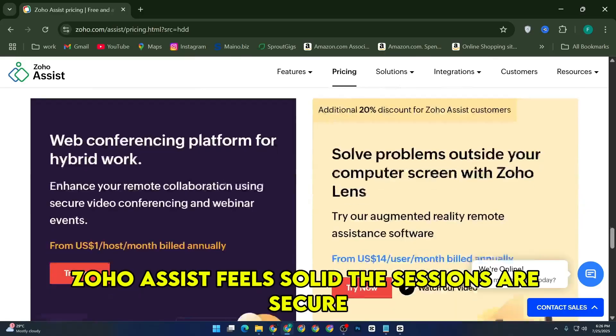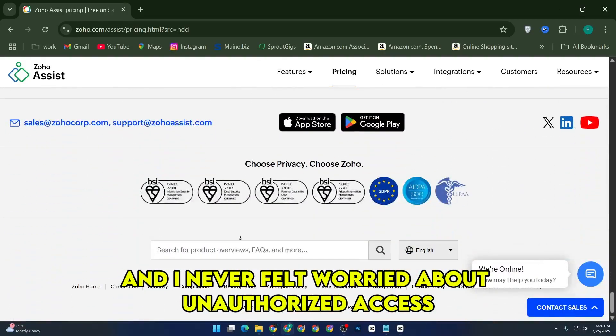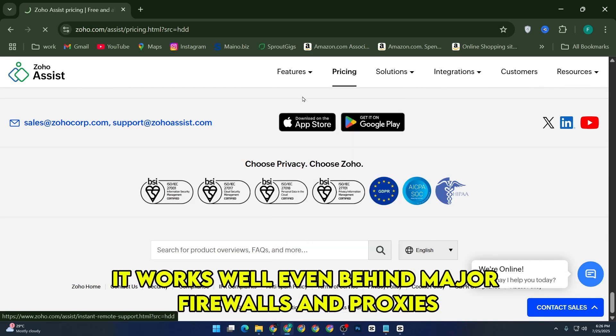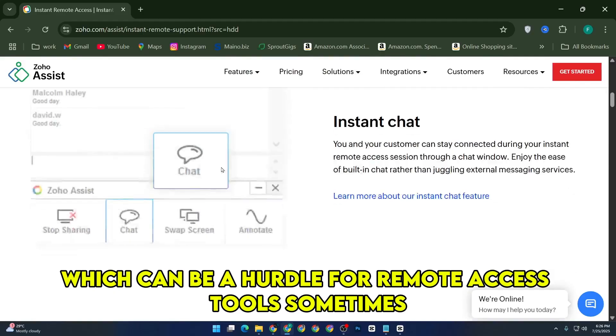From a security standpoint, Zoho Assist feels solid. The sessions are secure, and I never felt worried about unauthorized access. Also, it works well even behind major firewalls and proxies, which can be a hurdle for remote access tools sometimes.